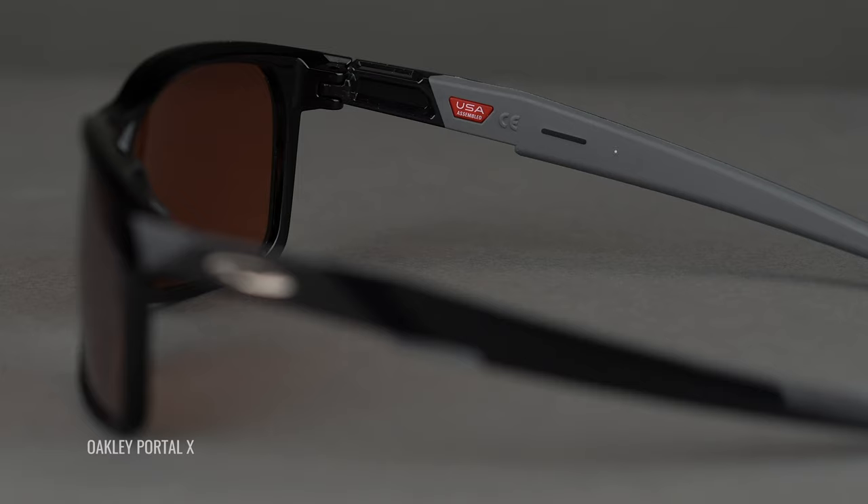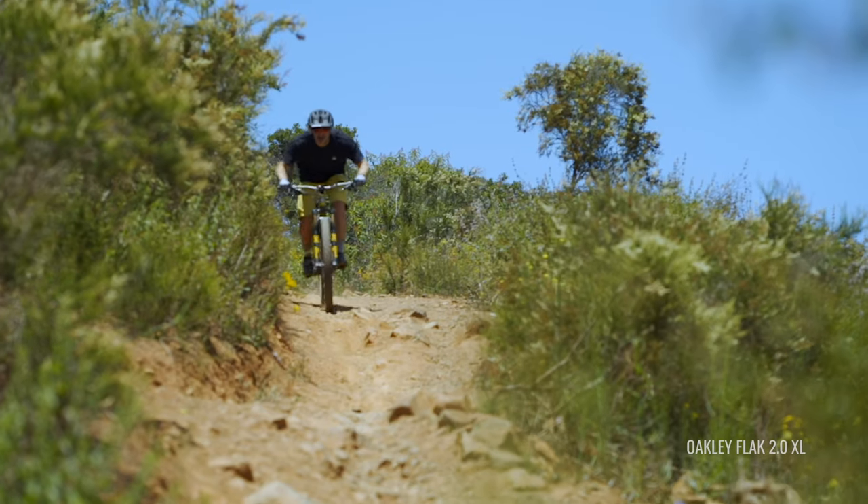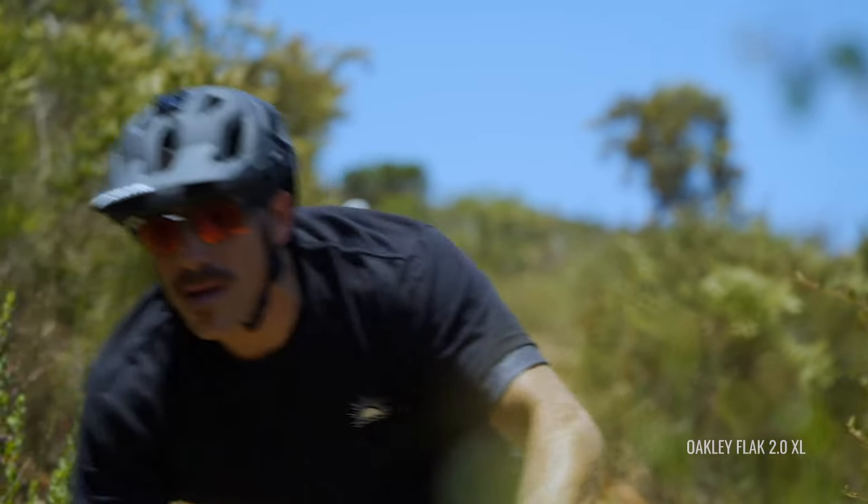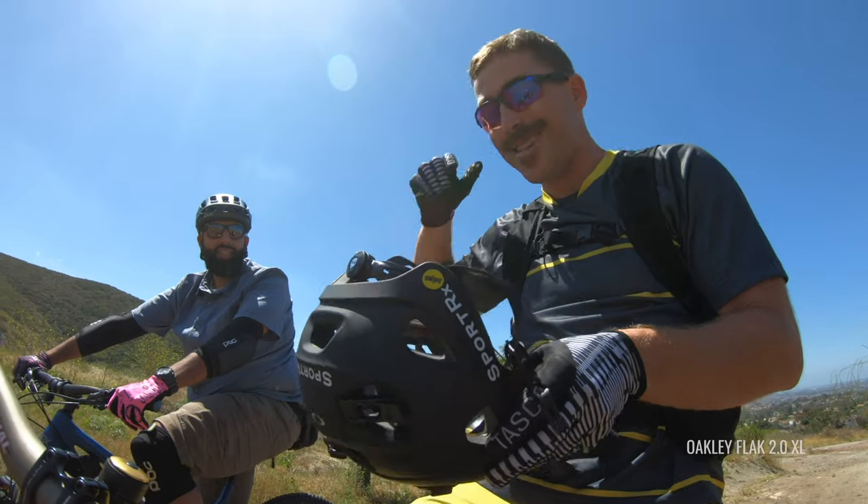The next thing to cover is Unobtainium — that's Oakley's proprietary grip material. It actually works by getting stickier and tackier the more you sweat to really keep the frames in place. With mountain biking being such a physical activity, you're definitely going to be breaking a sweat, and you don't have to take your hand off the handlebar to push your sunglasses back up your nose bridge because these won't be sliding down in the first place.